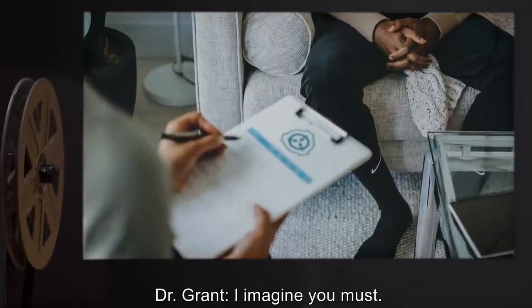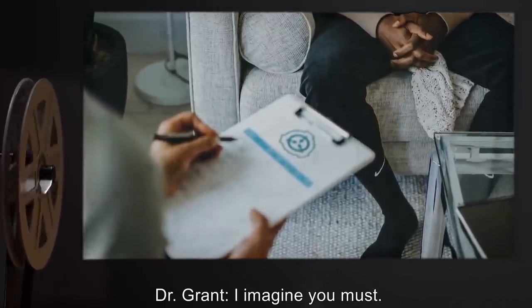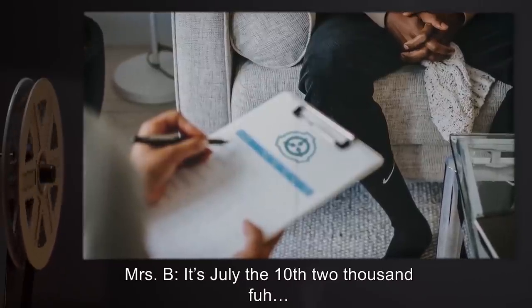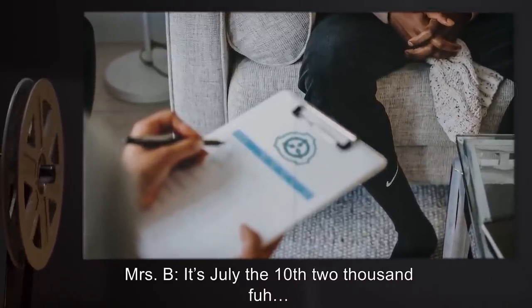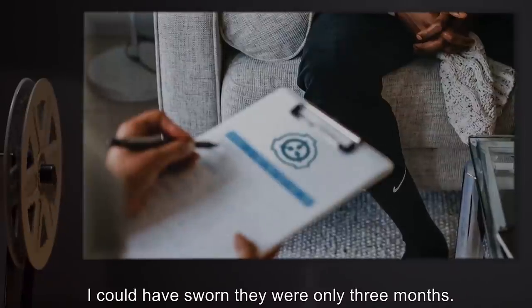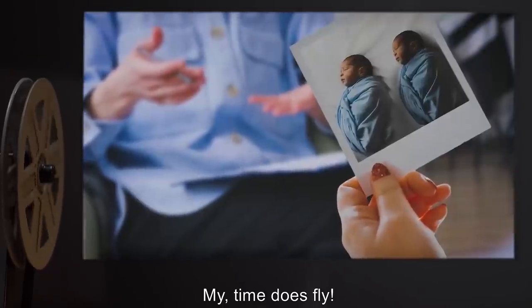Dr. Grant: I imagine you must. For the record, you're aware of today's date? Mrs. B: It's July the 10th, 2000— Huh. Well, that's funny. I could have sworn they were only three months. My. Time does fly. I must have a picture of them here somewhere.